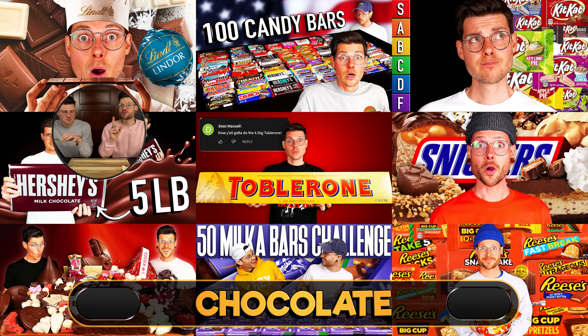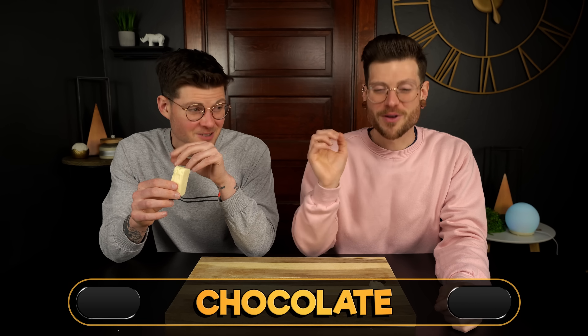We have eaten more candy on this channel than I am proud to admit, and that still might be the sweetest thing that we've ever had. So sweet. I'm going 7 out of 10 on the chocolate. I'm going 6 out of 10 because I've got to be reasonable - I feel like we have a lot of epic things coming up.